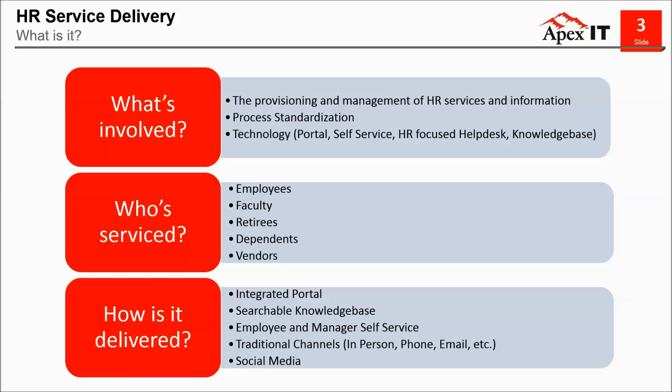Service can be provided to these populations through many channels. Typically, most organizations have things like phone, email, walk-ups, portals, published knowledge base, employee and manager self-service, and some even through social media. Every institution we work with varies slightly in that respect. Some institutions have a 'who you know' culture where employees call the same person about issues. Others have a more tech-savvy employee population who want to leverage online tool capabilities versus calling someone.